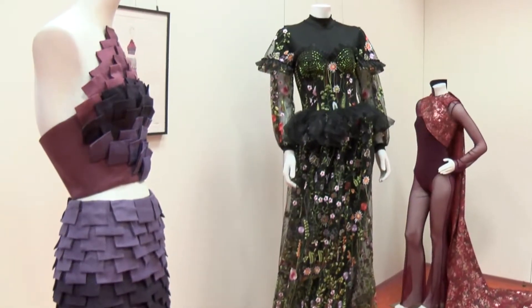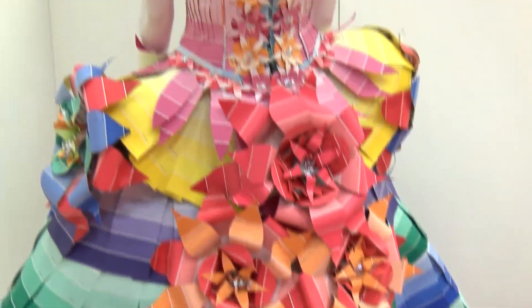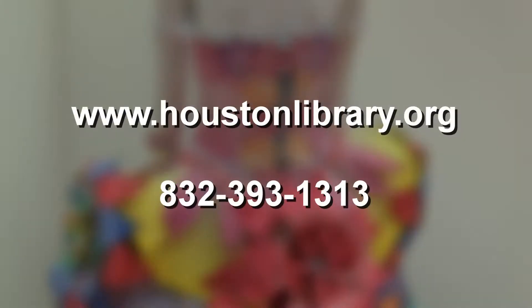The Houston Central Library will feature this exhibit through October 31, 2017. For more information, visit HoustonLibrary.org or call 832-393-1313.